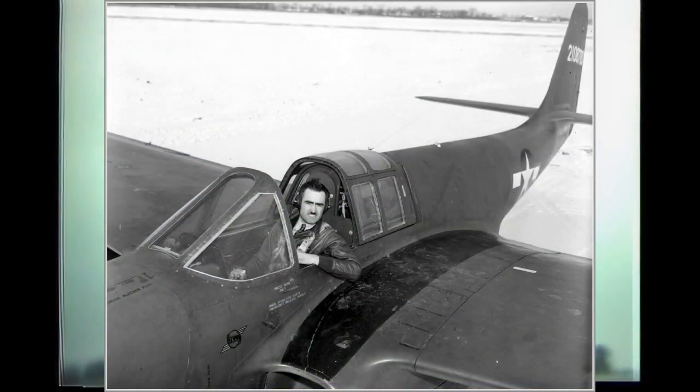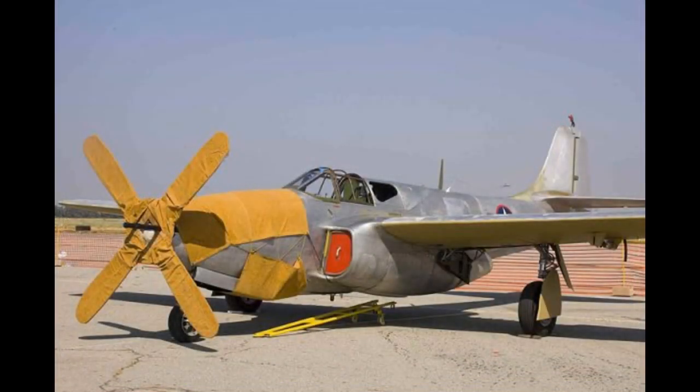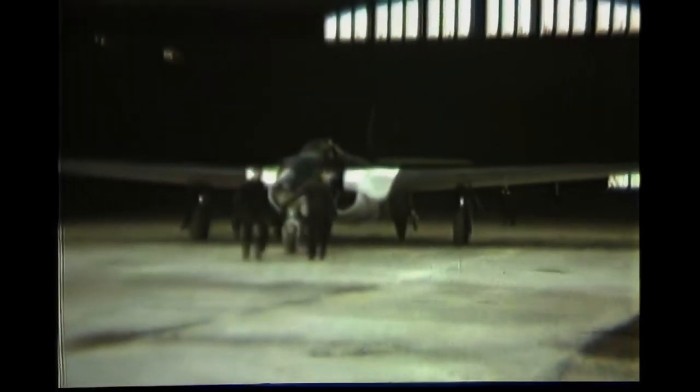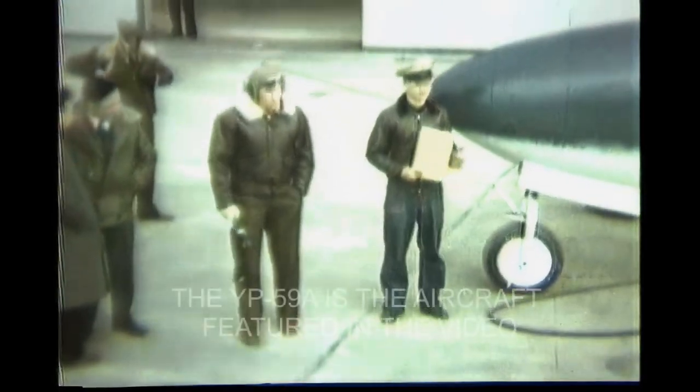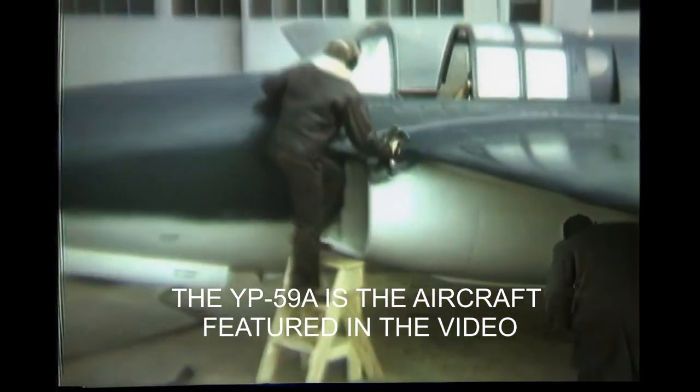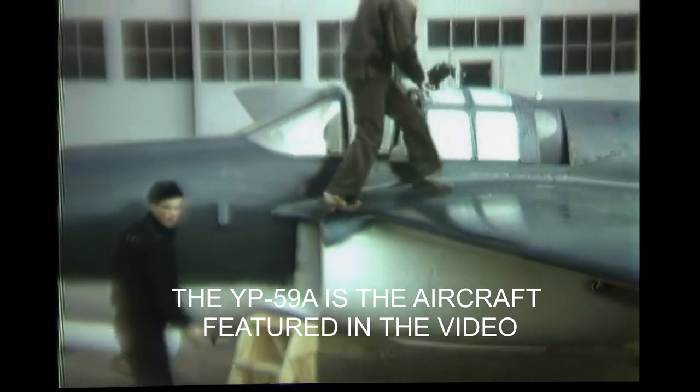The first high-speed taxiing tests were performed on October 1st by Bell test pilot Robert Stanley. While the aircraft was on the ground, it was disguised with a wooden propeller. The first promising tests continued well into 1943, with two more prototypes joining the first XP-59. August 1943 saw the first flight of the YP-59A version, and altogether 13 were built from this variant.